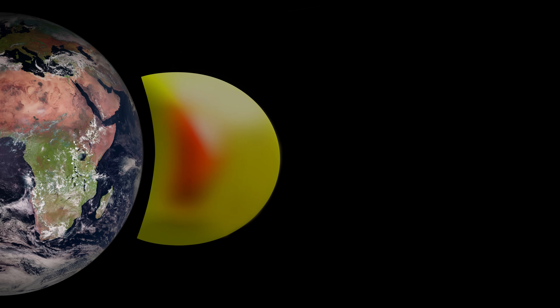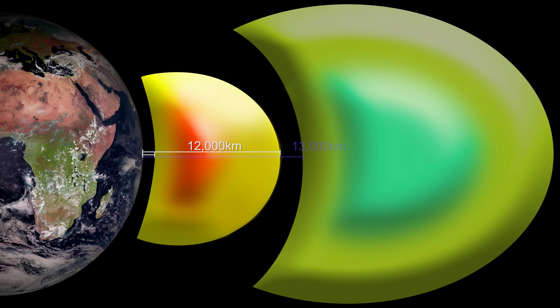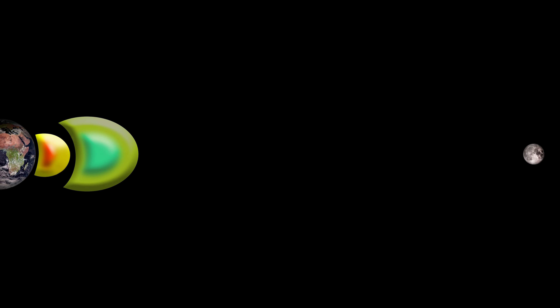For the sake of argument, let's just stick with two belts. The inner belt starts around 1,000 kilometers above Earth and reaches out to around 12,000 kilometers. The outer belt runs from around 13,000 to 60,000 kilometers. Conspiracy theorists argue that these belts would be deadly to humans and so impossible for anybody to actually reach the moon.